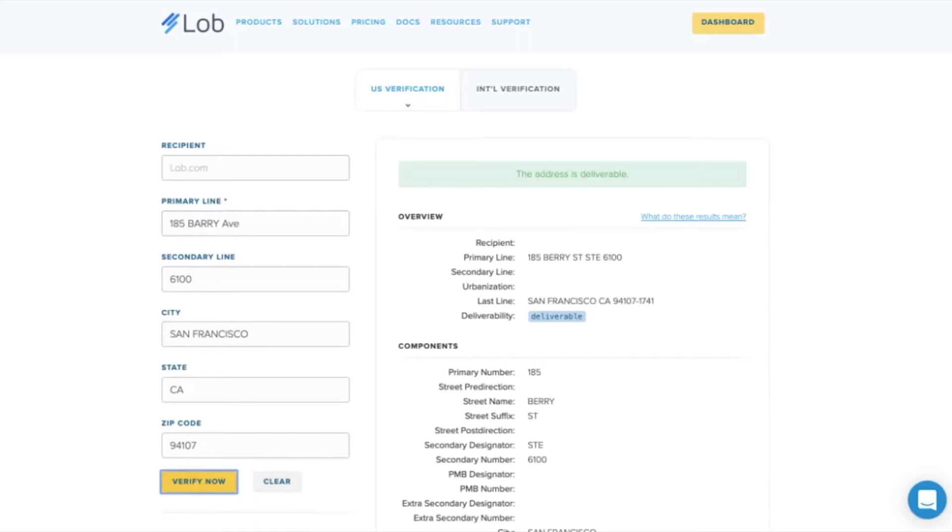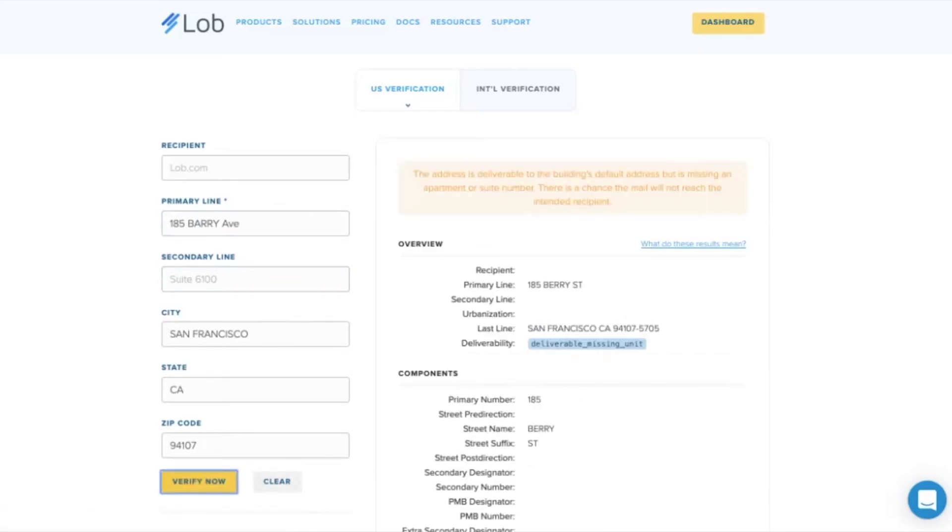Another common reason that addresses cause problems is a missing secondary line. If we go ahead and remove that and hit verify, we see that this is still a deliverable address. However, it is missing a unit number. That might be totally fine — we might want to proceed with collecting this customer information. However, depending on the type of information we're sending and the reason we're collecting this address, we might want to prompt the customer to resolve this issue. If you're sending out a credit card or a high-value package, you're going to want to make sure that the unit number is included.